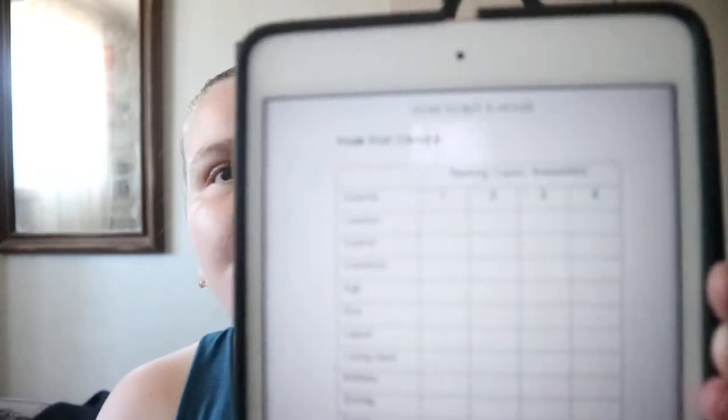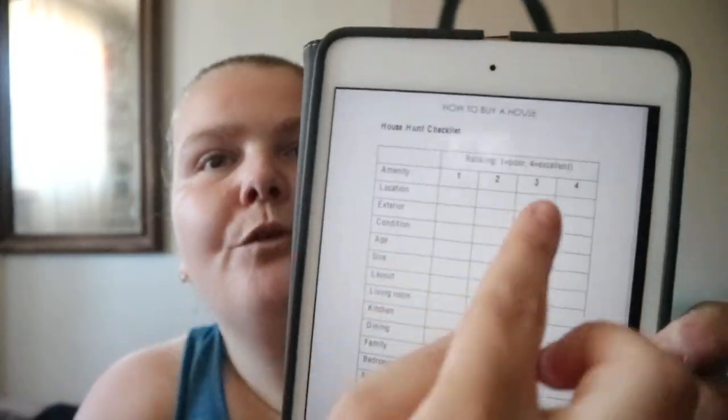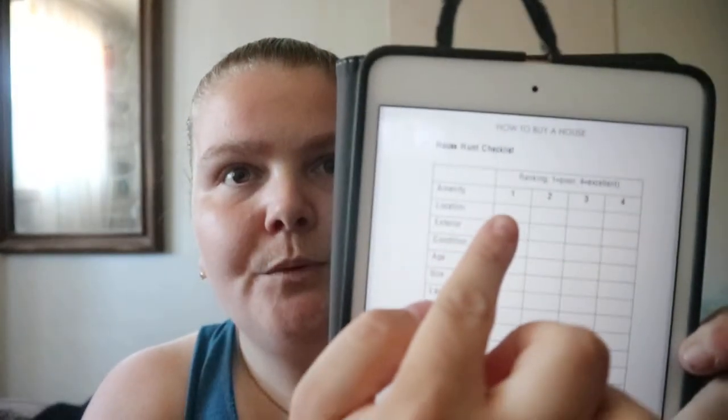There's a section on keeping it all straight when you're touring houses — give houses nicknames like 'the red house' or 'the one with the weird staircase.' There are checklists for ranking houses: if you view four houses, you rank them one to four on criteria like location.